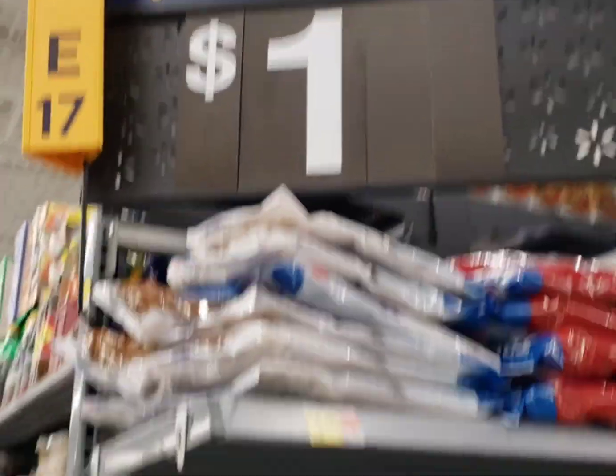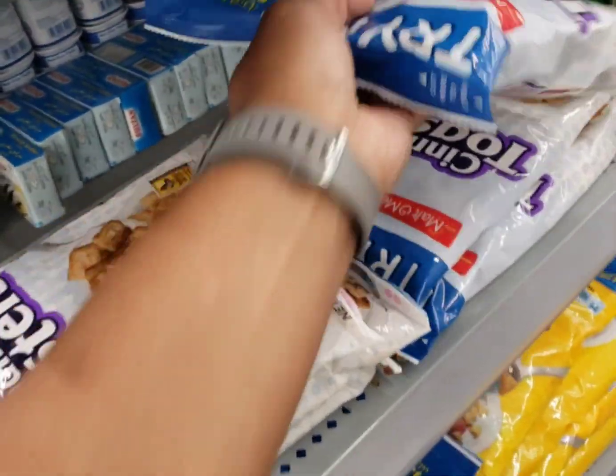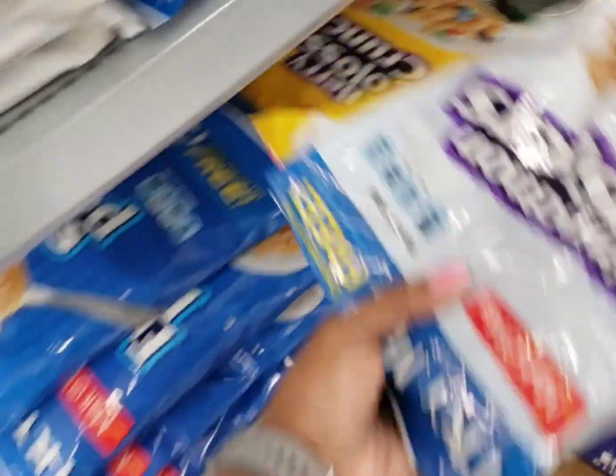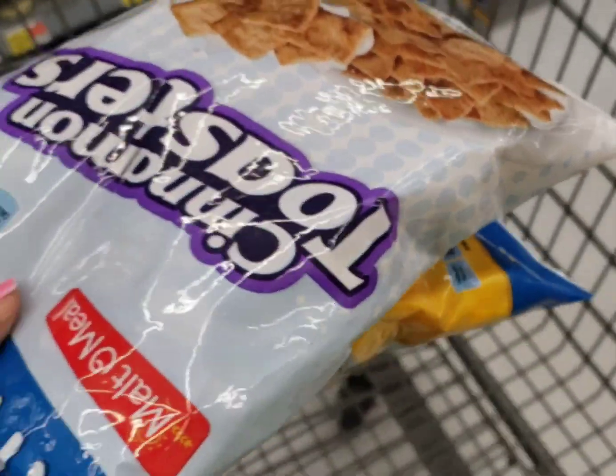I'm going to pick up these Molto Mills again for this good rebate on Shopkick — I think $1,300 points. I'm going to pick them right on up. I'll pay $2 and get back like $5.20, so it'll be like a $3.20 money maker.